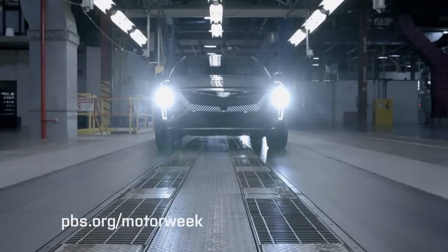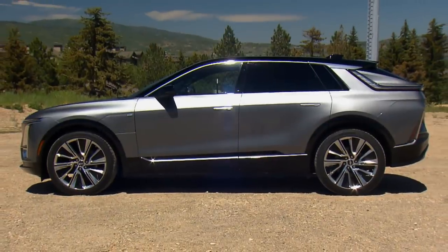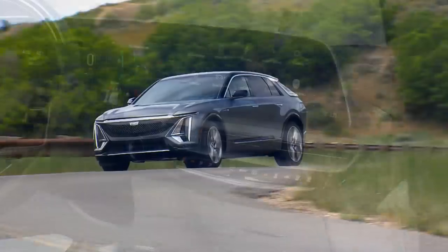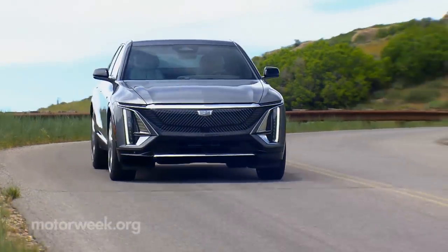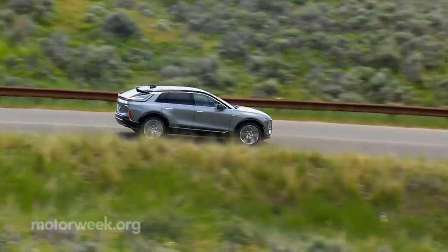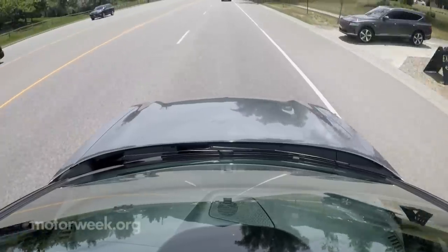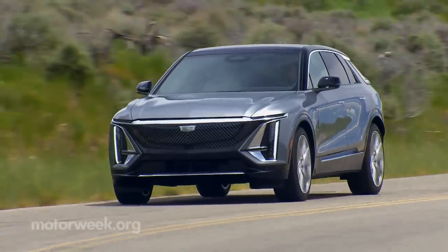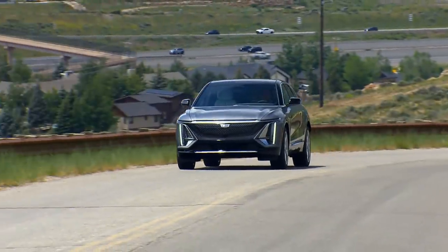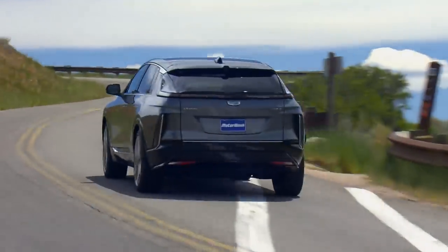So the Lyriq is clearly more than just a new arrangement of the same old tune. It is a whole new Cadillac, with luxury and tech far above anything else in their current lineup, yet more obtainable than many of those same vehicles — at least as far as pricing is concerned. Because if you are interested in obtaining one, know that all 2023s have already been sold, with Cadillac now taking orders for 2024s. And with more fantastic-looking EVs on the way very soon, we're pretty sure the 2023 Lyriq will not be a one-hit wonder for Cadillac.